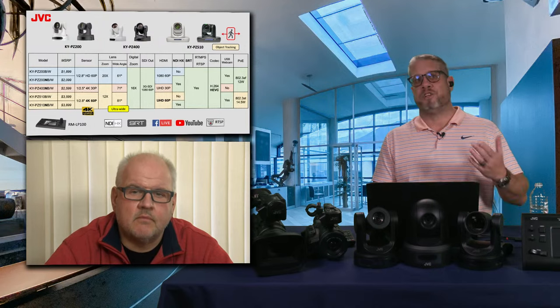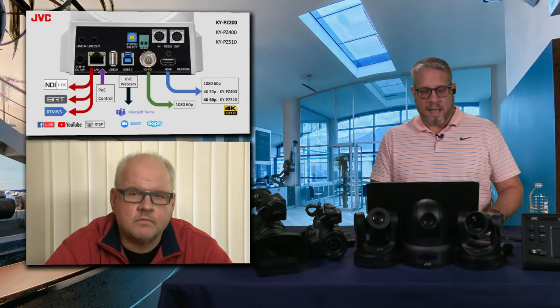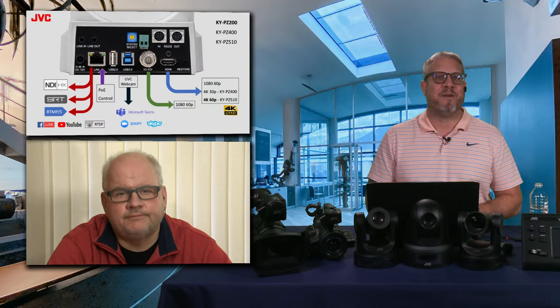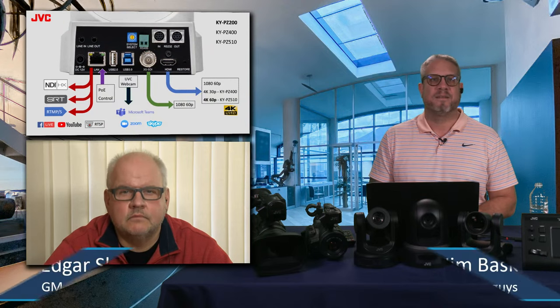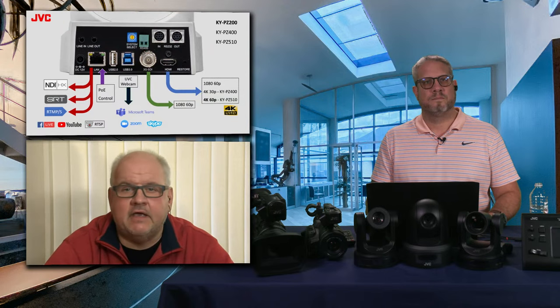Tucked away in the corner of the slide, we're showing the LP100 controller, which is JVC's PTZ controller compatible across the entire product line. We talked about the different output capability — all those different technological outputs coming out of that network connection — but you also have SDI and HDMI connections. There's also a network connection which accepts Power over Ethernet. If you use a PoE cable, it's really only one cable to supply camera power and also stream out NDI, SRT, RTMP-S, and control the camera over the same connection.